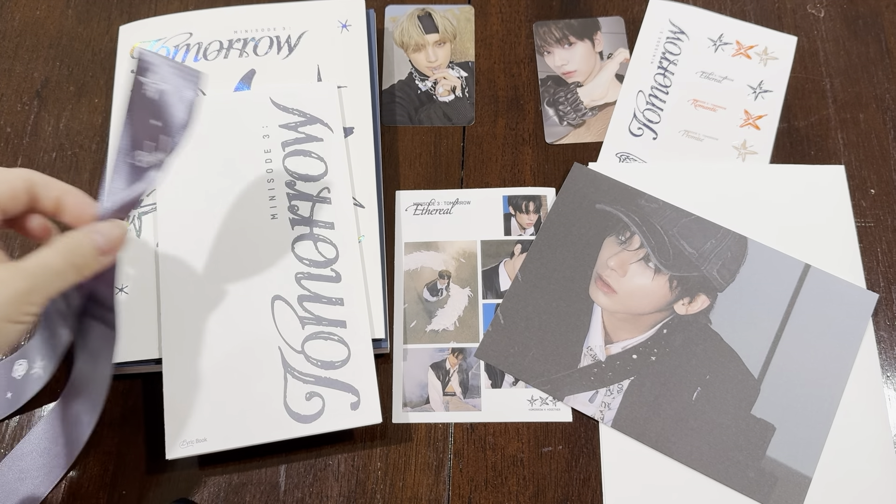I just picked this up at my local Target and so this is the exclusive Target edition that includes one photo card. The Targets have a special edition and you can find them in the United States. I'm not sure if Canada has the exclusive edition but I did buy this in the United States.